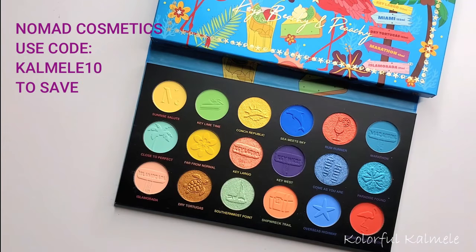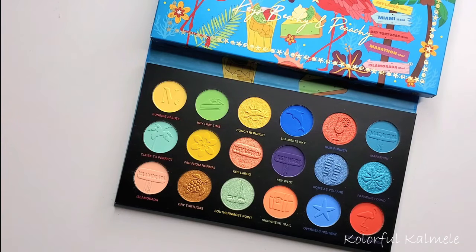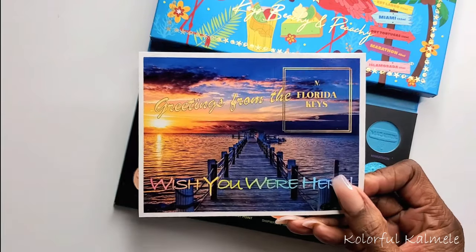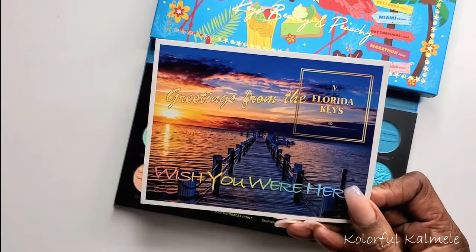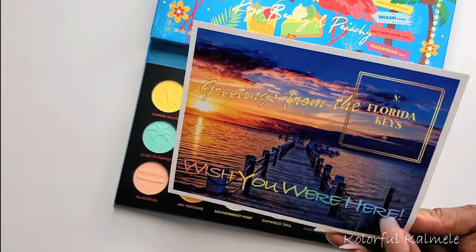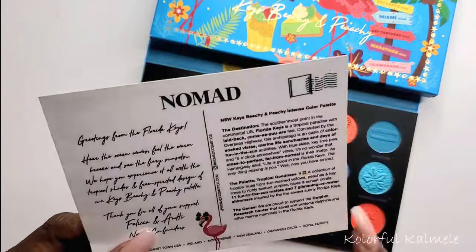You guys know I love colorful palettes and this one does not disappoint. I wanted to go ahead and swatch it out on my skin tone so you guys can see what it looks like, in case you're trying to decide if you want to purchase it. We'll take a look at it side by side with some of their other colorful palettes. They also sent this cute little postcard with it — this one says greetings from the Florida Keys, wish you were here.